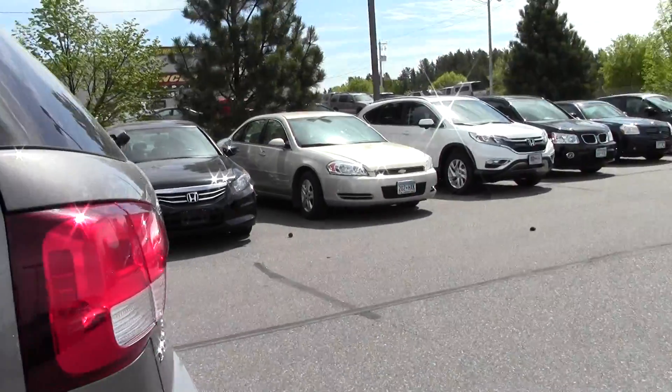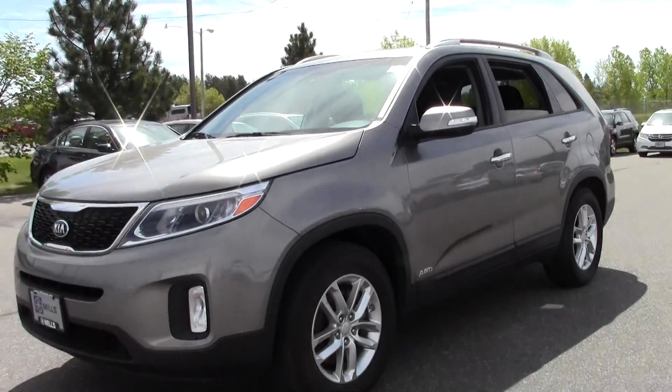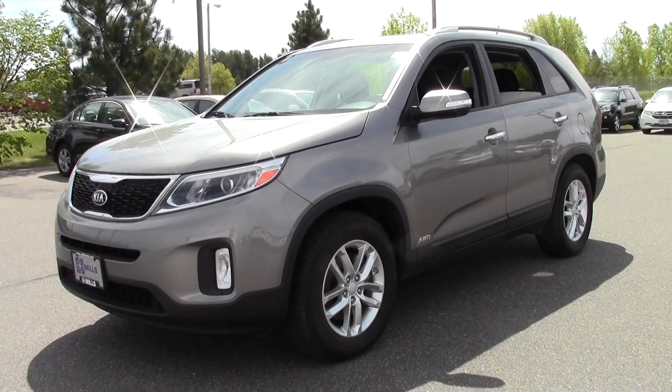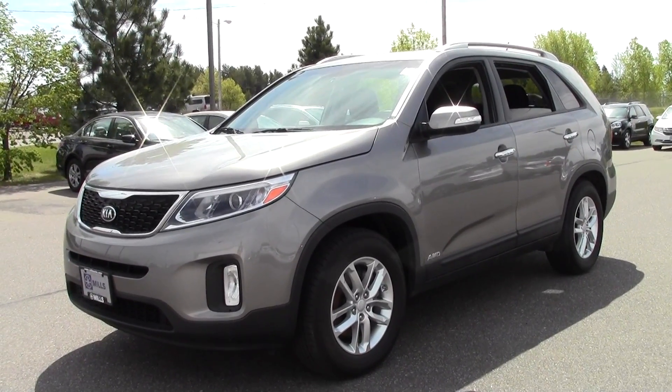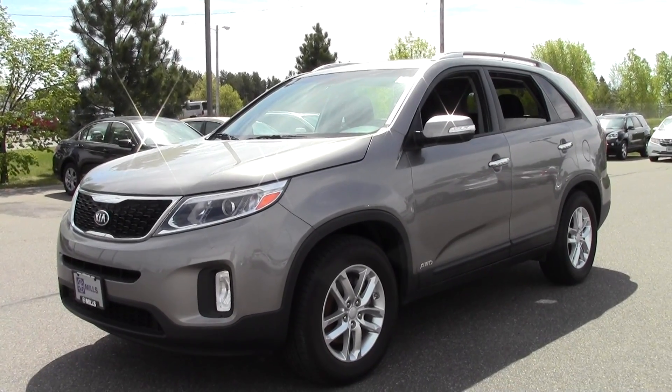So that's the 2014 Kia Sorento LX, 38,000 miles, all-wheel drive. If you have any questions, feel free to call us at 866-455-7638. This vehicle is located at Mills Honda in Brainerd Baxter.